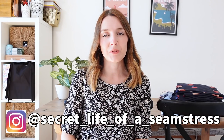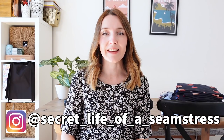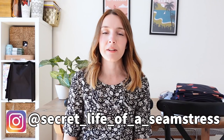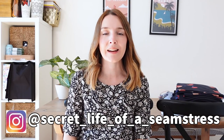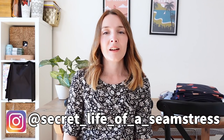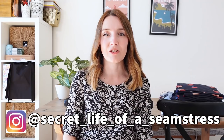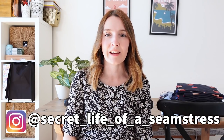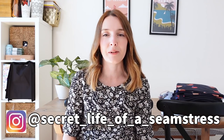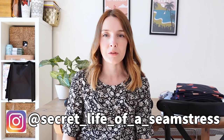Hi everyone, welcome back to my channel and to another video. I'm Sally and this is Secret Life of the Seamstress. I hope you're all okay. So for this week's video I was going to be recording a sew-along but this week I just haven't really had enough time to set a whole day aside to sew, so instead I thought I'd just do a little catch-up video. I've got some new fabrics to share and just show you things I'm working on, and I hope that'll be okay, then hopefully I'll be able to do another sew-along shortly.